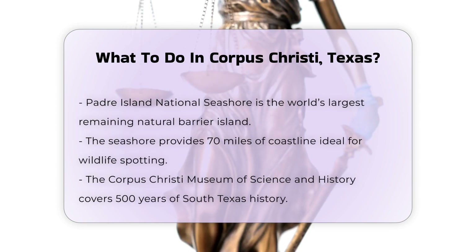For those interested in history and science, the Corpus Christi Museum of Science and History is a must-visit. The museum spans 500 years of South Texas history, featuring artifacts from a 16th century shipwreck and interactive displays for young scientists. The city also has a rich cultural scene, with the Art Museum of South Texas being a notable highlight, known for its stunning architecture and collection of over 1,800 American artworks, including local pieces from Texas.